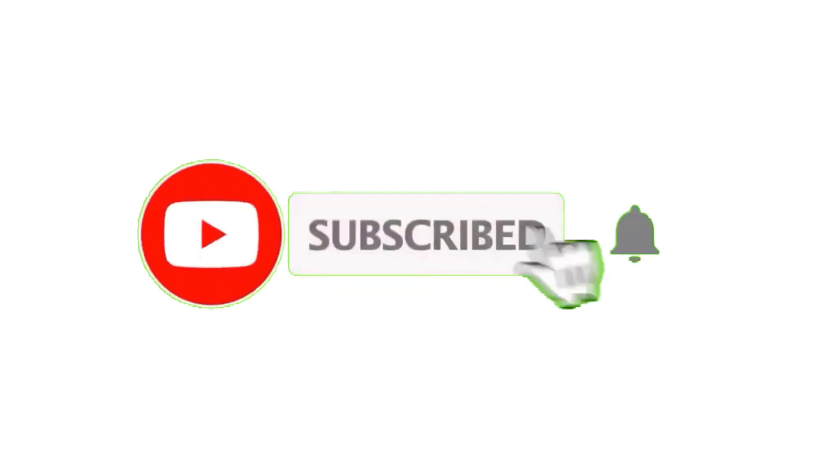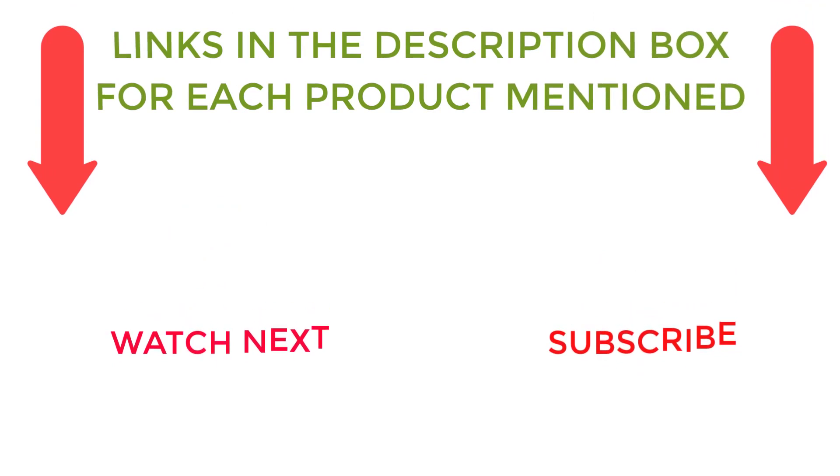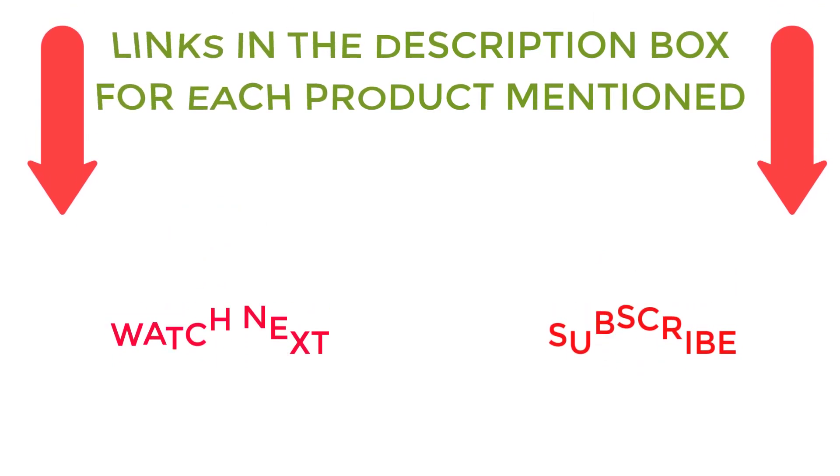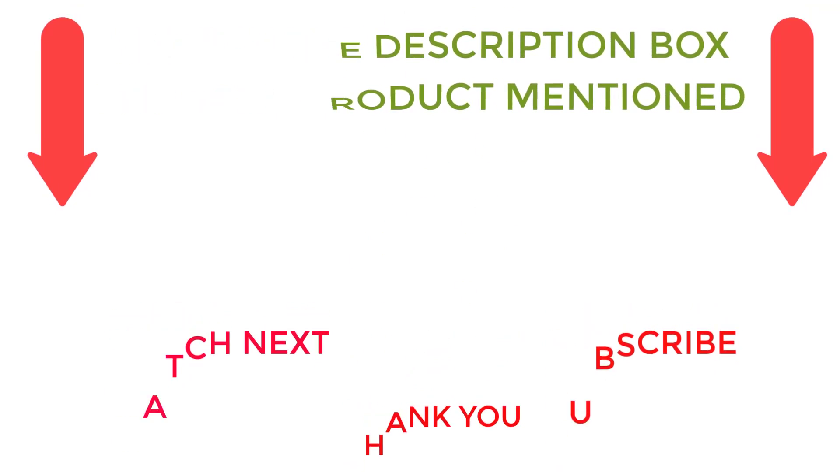That's all from my end. I make helpful videos daily, so do subscribe to my channel. If you need more information or want to know product prices, check out my description. For any kind of problem, please comment below. Stay updated with our cool products as it will make your life much more...